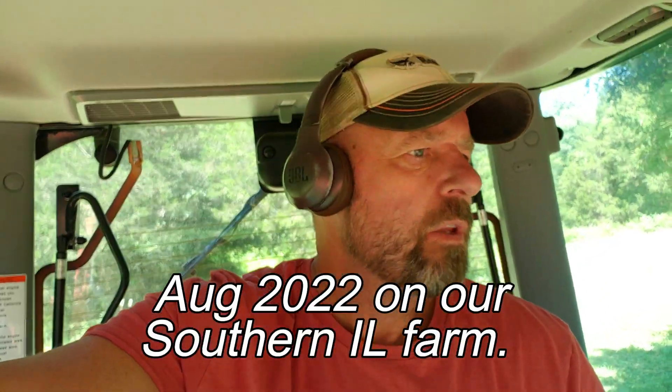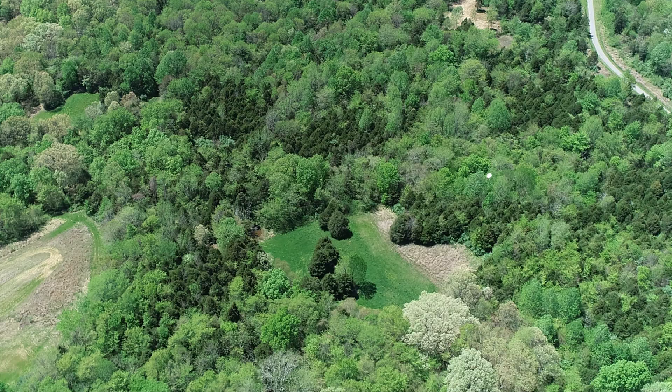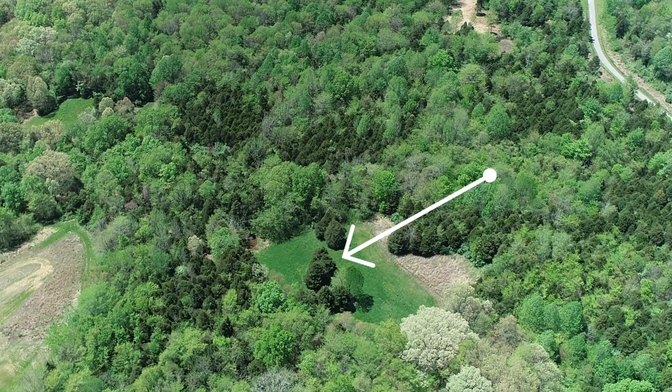Hey guys, Capper here, and today I got a tip for you for your food plots and your overall wildlife strategy. I'm out bush hogging one of my food plots. It's deep in the woods, it's not very big, maybe half acre tops.